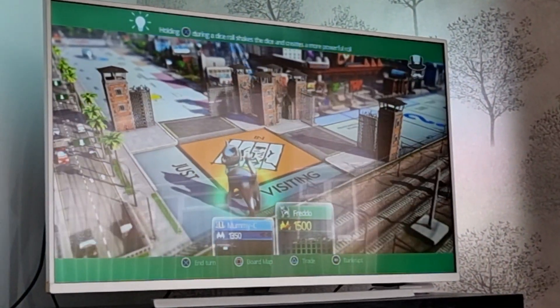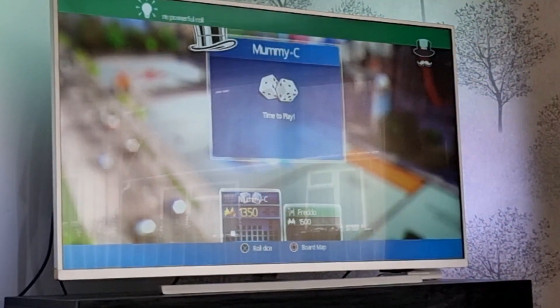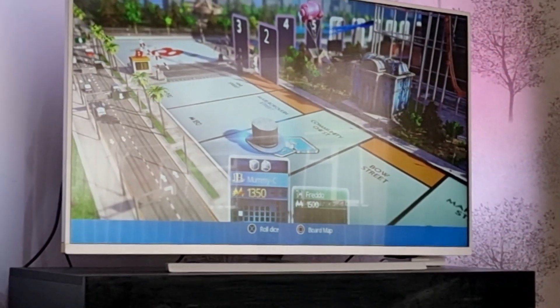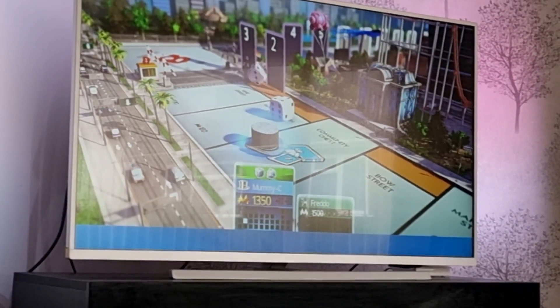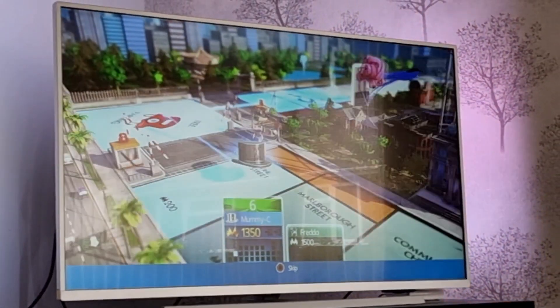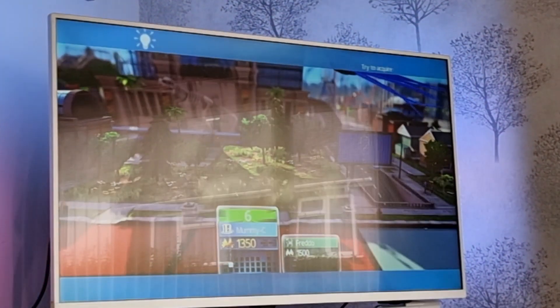Just taking an hour out to play some PS4 Monopoly. I'm going to play with the AI because there's only me in at the moment. Here we go. Am I going to buy? Oh, look at my auction — this one.